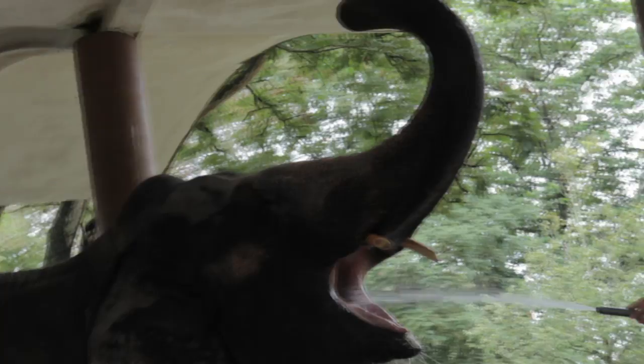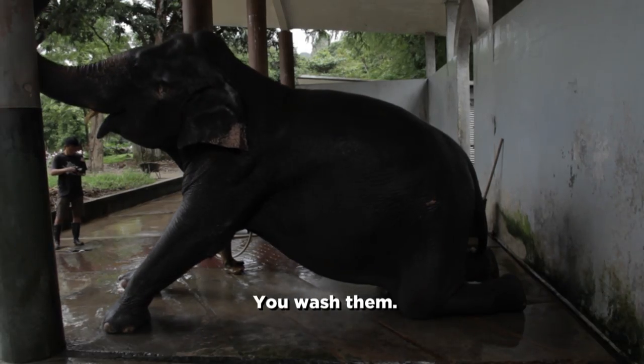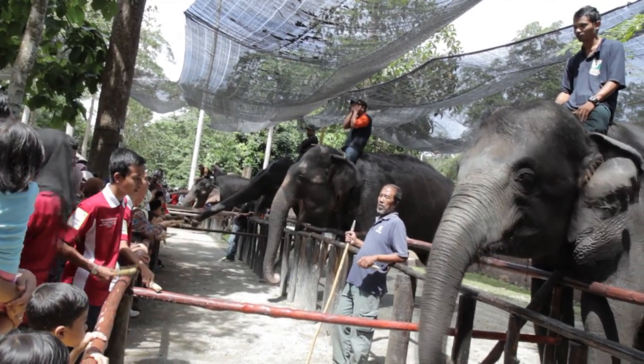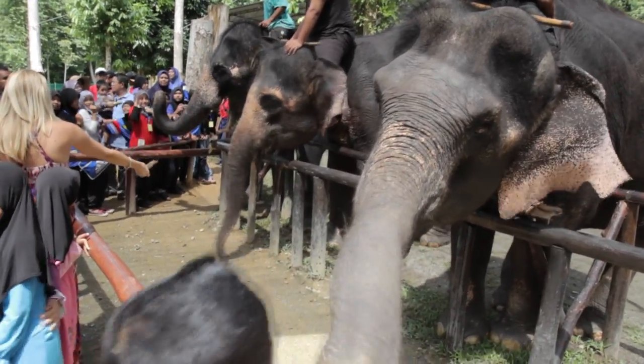Hands-on experience working with endangered elephants: you're cleaning the enclosure, you're cleaning the pool, you're feeding them, you're washing them. There's many kinds of chores. To become a volunteer, you just apply through the centre. If accepted, you'll get to stay right on the grounds where the elephants live for a minimum of five days.